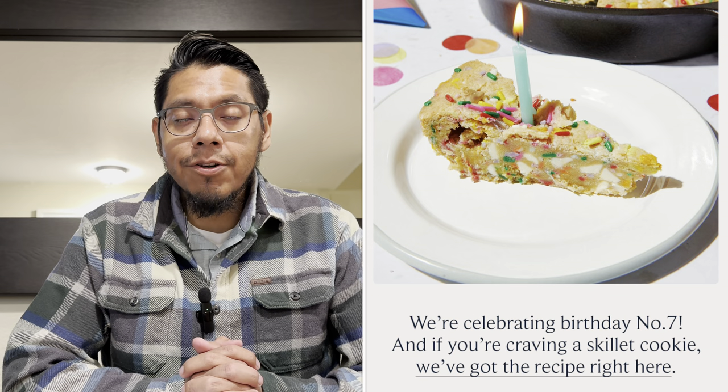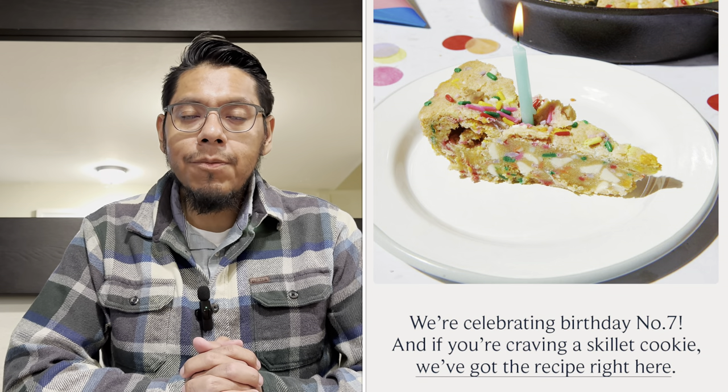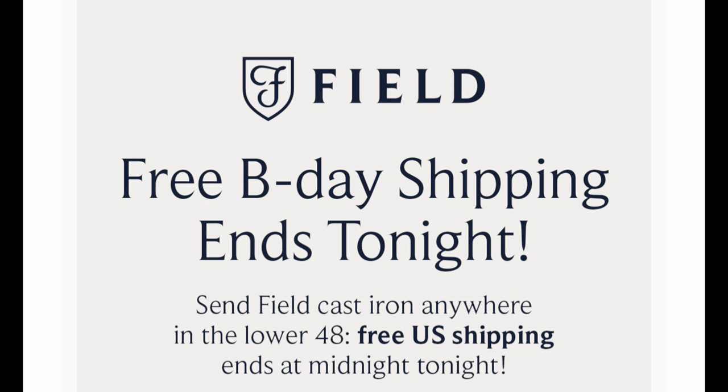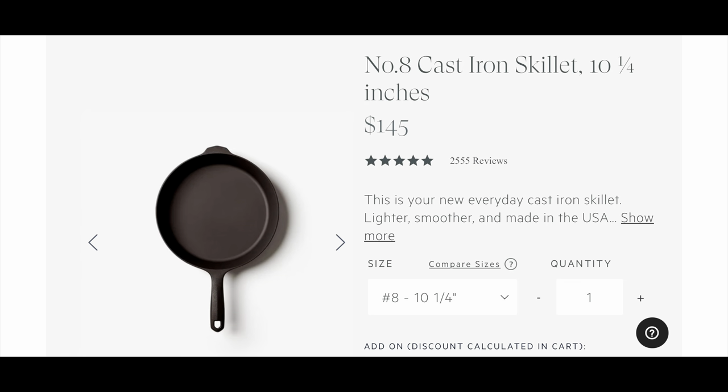Field Company just celebrated their seventh anniversary. They had a sale from around the first to the third of March — about a three-day sale with free shipping on all cast iron cookware within the lower 48 states. I'm happy that Field Company is doing so great. Their cookware is phenomenal, I've had no issues, and I highly recommend it. A lot of people reference them as the modern-day Griswold, and for good reason — their cookware is great, lightweight, and the seasoning develops really beautifully.